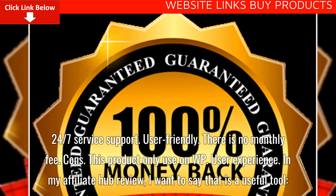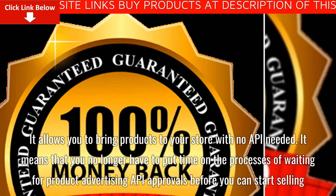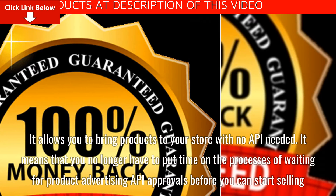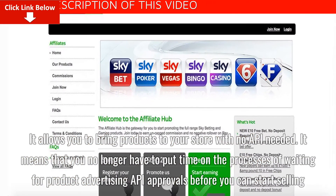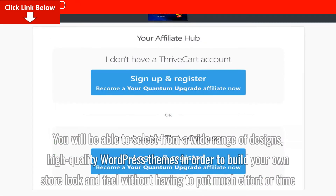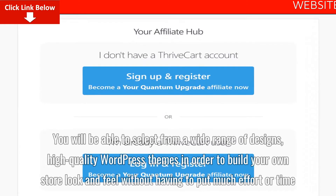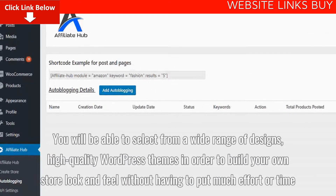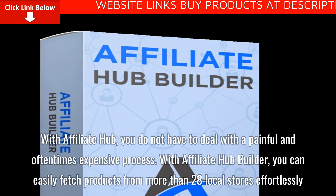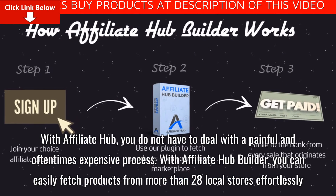In my Affiliate Hub review, I want to say that it is a useful tool. It allows you to bring products to your store with no API needed, meaning you no longer have to wait for product advertising API approvals before you can start selling. You can select from a wide range of high-quality WordPress themes to build your own store. With Affiliate Hub Builder, you can easily fetch products from more than 28 local stores effortlessly.